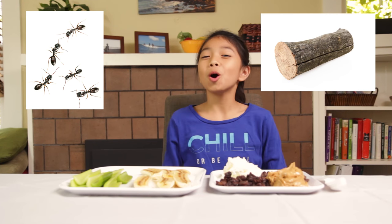Hi, I'm Maya. Today, we're making ants on a log. Now, we're not actually making ants on a log. We're making a fun and easy snack.